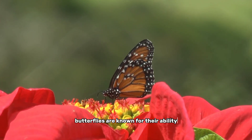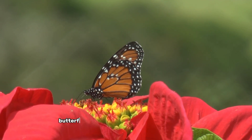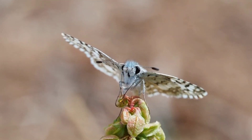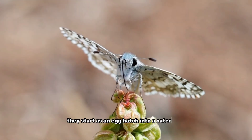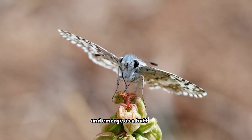Butterflies are known for their ability to fly in a zigzag pattern and hover in the air. They undergo a remarkable transformation throughout their life cycle — starting as an egg, hatching into a caterpillar, and then transforming into a chrysalis, where they undergo metamorphosis and emerge as a butterfly.